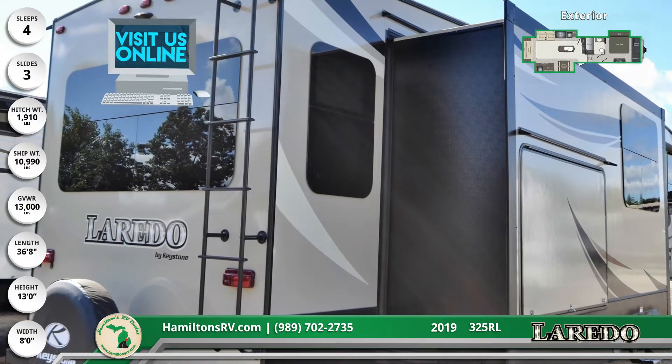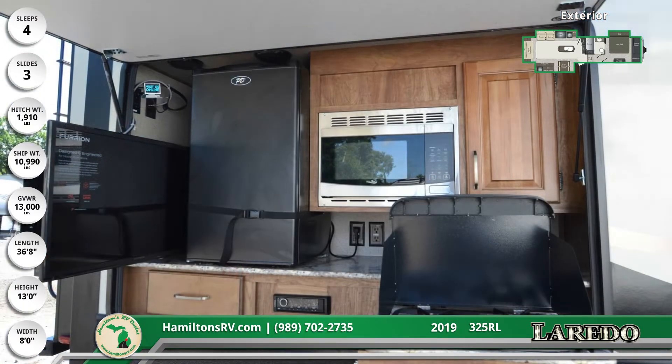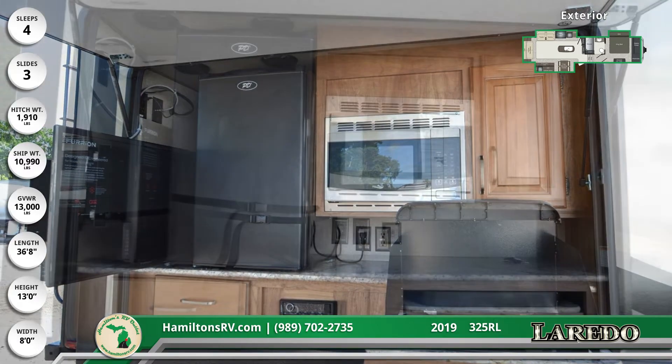Walk around the RV and you'll find two 30-pound LP bottles, exterior marine-grade speakers, and an outside shower with both hot and cold water. The electric awning has LED lights and measures out at 16 feet in length.